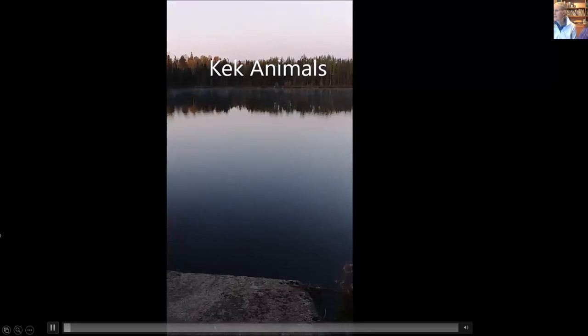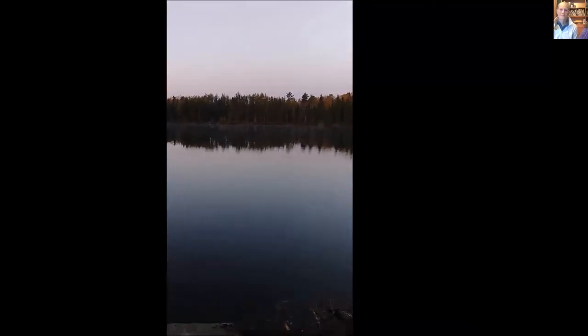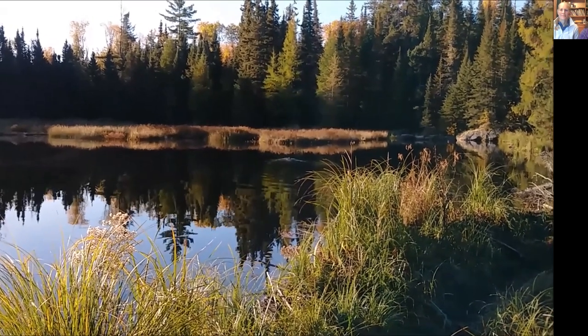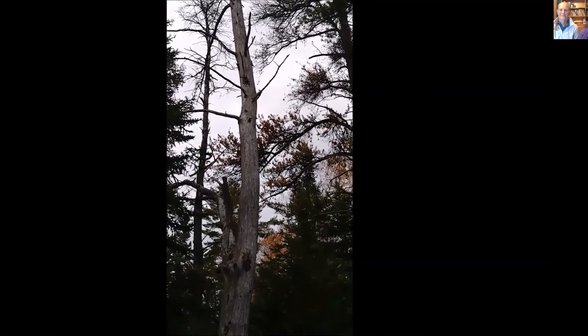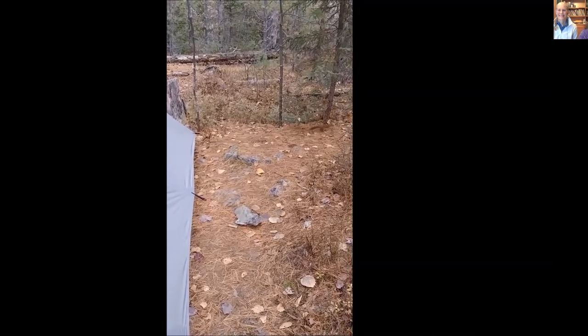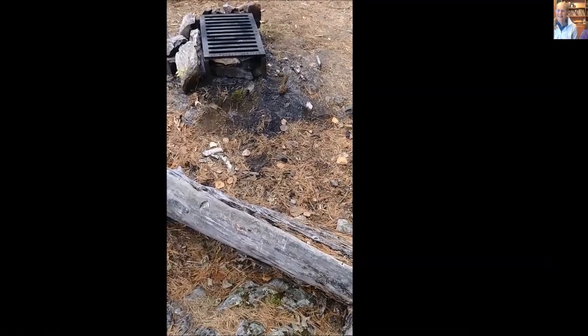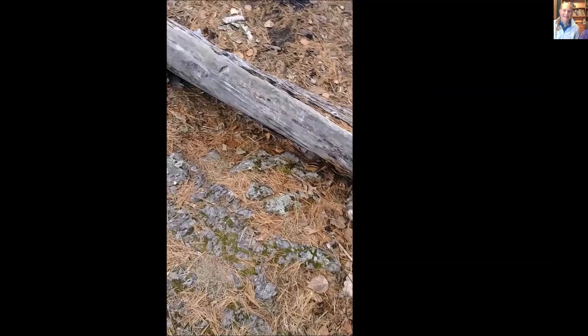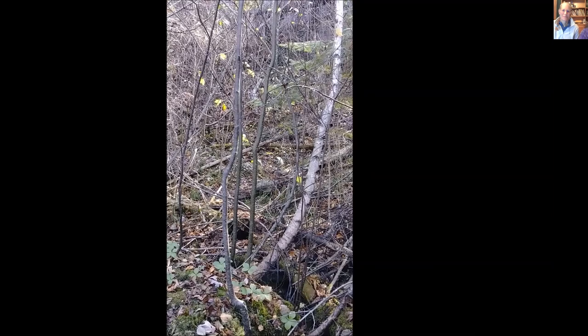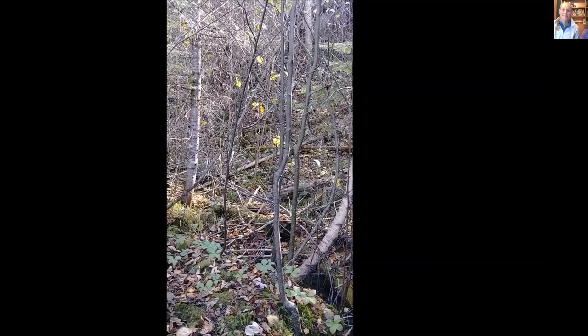As for the animals we saw: we spotted a fish jumping, a handful of beavers — probably my favorite part — a few different birds, and squirrels and chipmunks that were extremely aggressive. They're used to people leaving food at campsites and they did not like us much. We also saw a grouse hunter the first day, and there were tons of grouse on the trail.